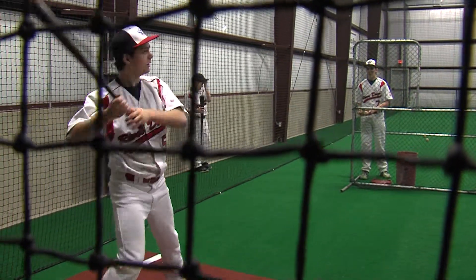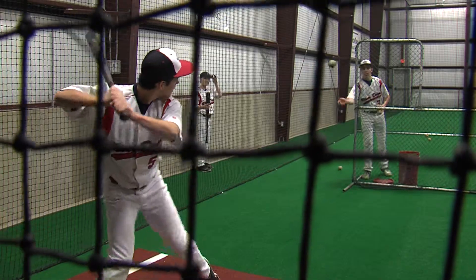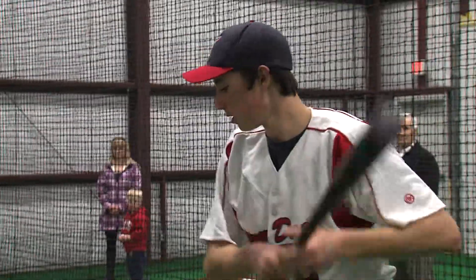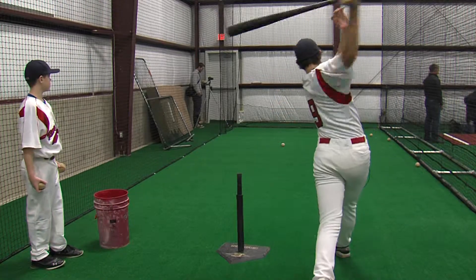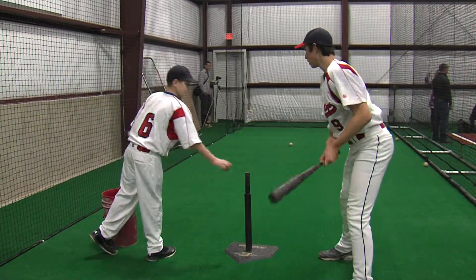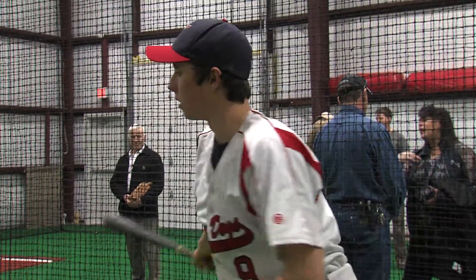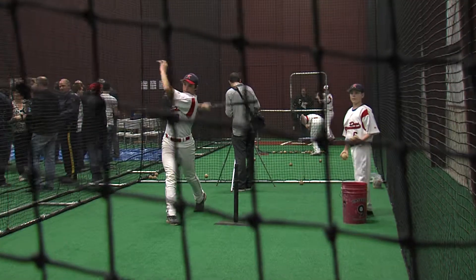The official first pitch is still months away, but it sure feels like opening day in Kamloops. It's the first day of batting practice inside the new indoor baseball facility on MacArthur Island. These local ball players are getting a head start on the year in what they're calling the indoor field of dreams.